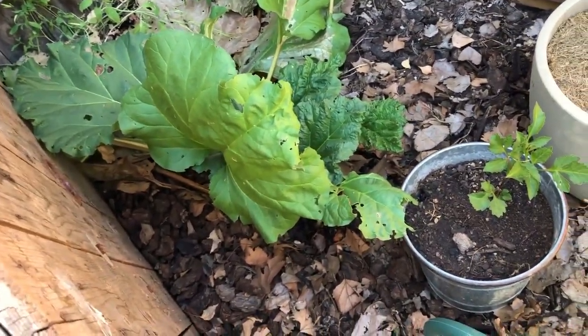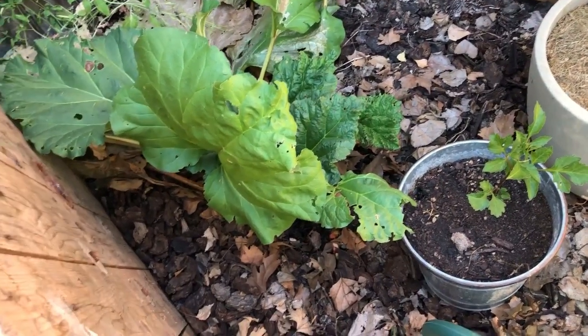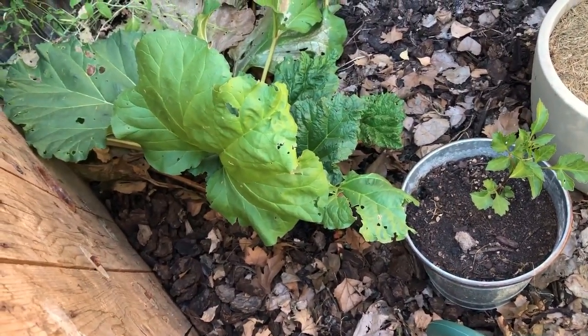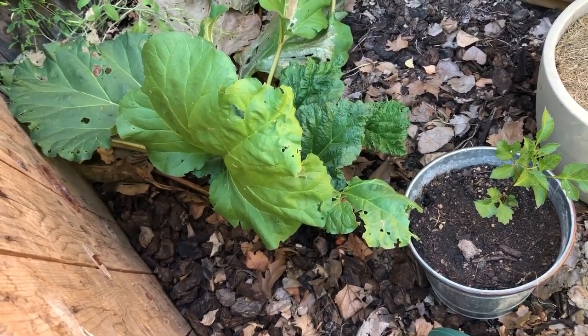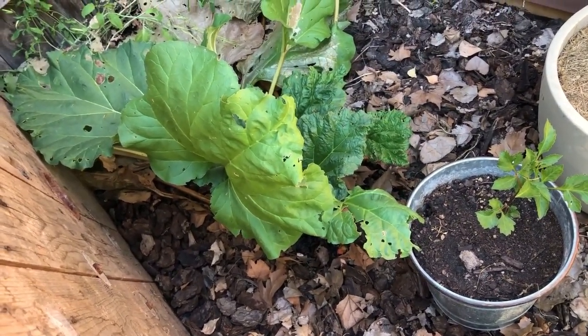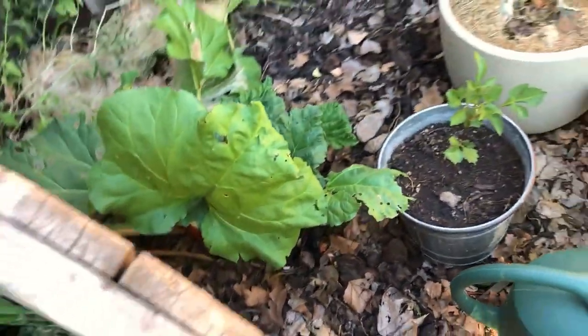Rhubarb — I just did a final harvest. I think I'm going to just let it go and absorb all that it can. You don't want to take all the leaves off at the end of the season with rhubarb — you want to leave some leaves on because it's going to photosynthesize and send some energy back down underground for next year. That should give it a nice start for next year.